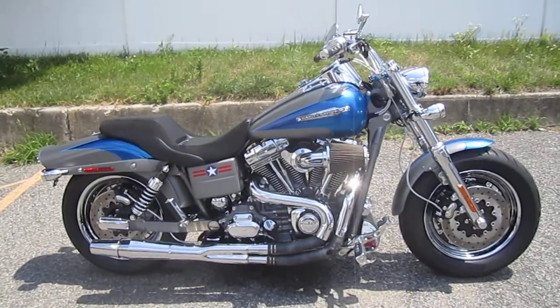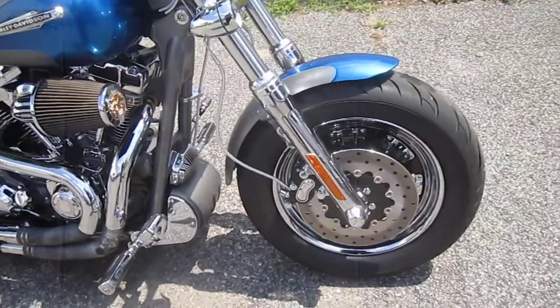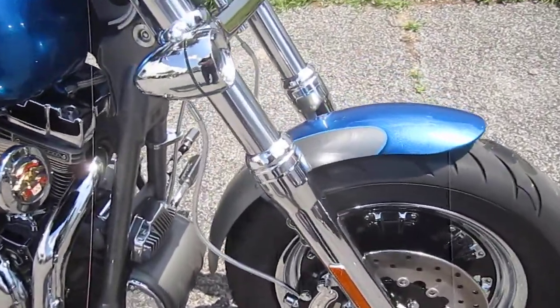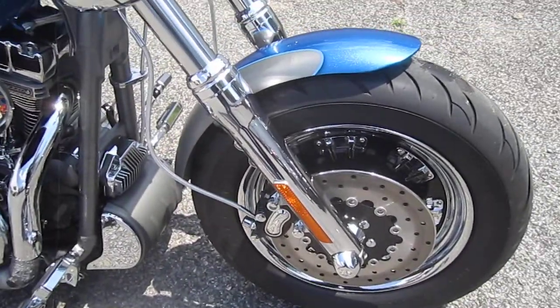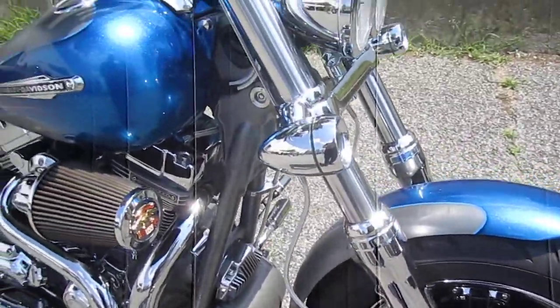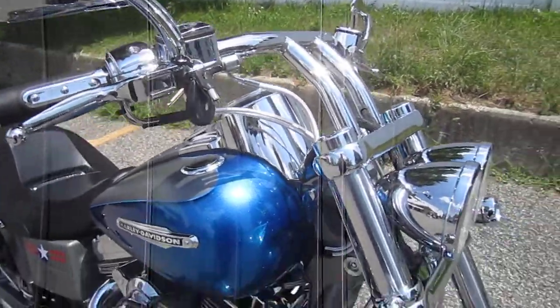This bike is ready to roll. You've got to come and see this baby in person because it's unreal. Just an insane-looking motorcycle.